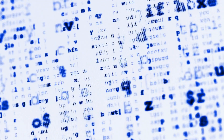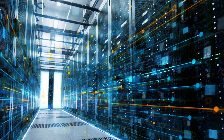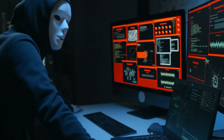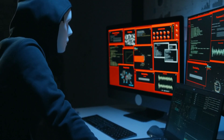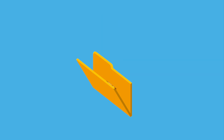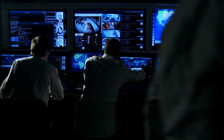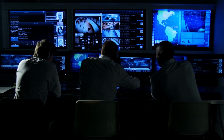Incident response and disaster recovery are essential components of a comprehensive cybersecurity strategy. While robust defenses are crucial, no security system is entirely impervious to cyber threats. Recognizing this reality, organizations must prepare for the worst-case scenario to minimize the impact of a cyberattack. Incident response involves a well-defined plan for identifying, managing, and mitigating security incidents as they occur. This includes steps such as quickly detecting the breach, containing the threat, eradicating the source of the attack, and recovering from the incident. A rapid and coordinated response is vital to limit the potential damage and restore normal operations.